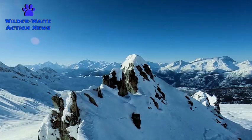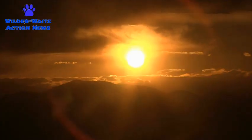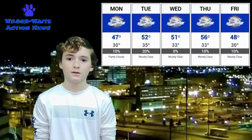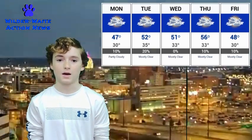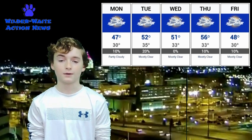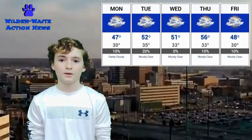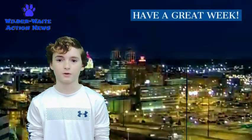What a fun project! Now it's time for this week's weather. Welcome to Weekly Weather. Today you can expect a high of 47 and a low of 30. On Tuesday, a high of 52 and a low of 35. On Wednesday, a high of 51 and a low of 33. On Thursday, temperatures can reach as high as 56 and get down to 33. And to wrap up the week, a high of 48 and a low of 30. Let's send it back to the newsroom.